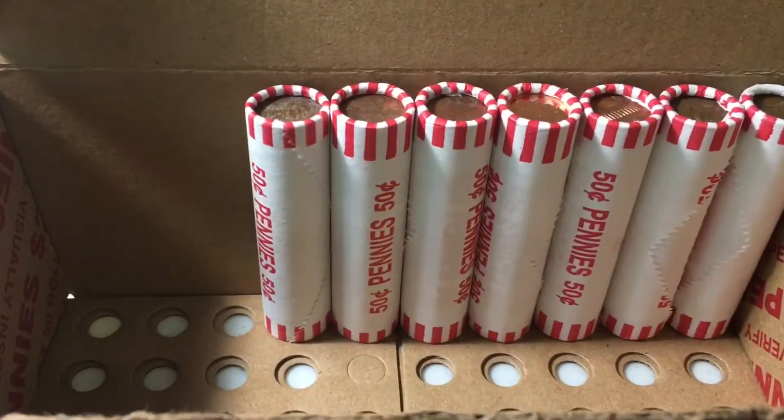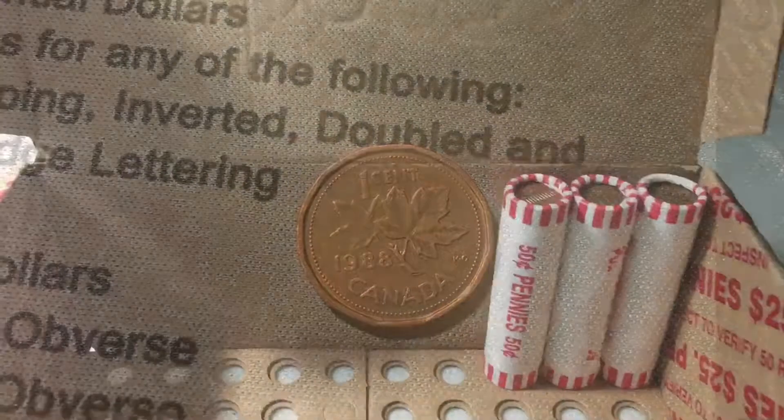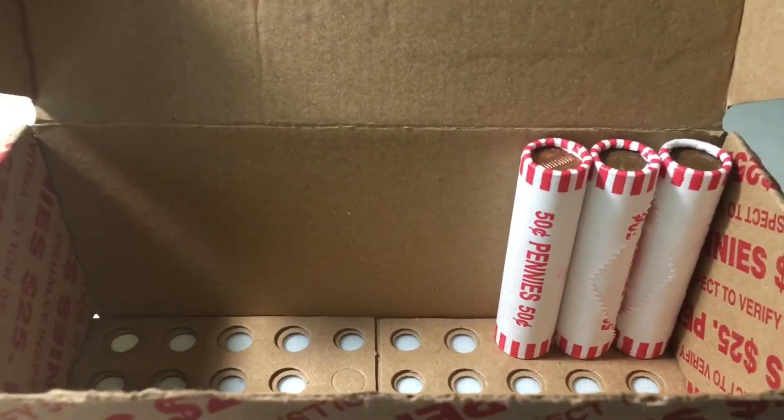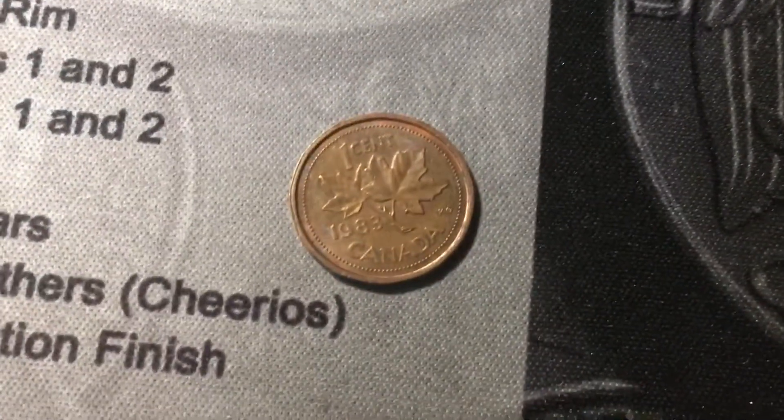Roll 43, and we're going to have yet another Canadian cent — number 11. And this one's a 1988. Roll number 47, and we're going to have another Canadian cent. This one is one away from being an ender — Canadian cent number 12. And it is a 1983.